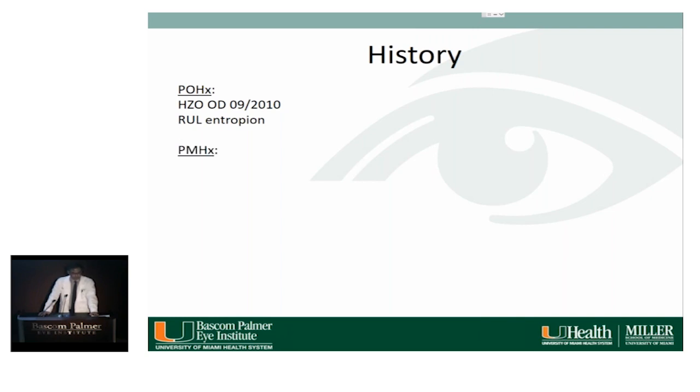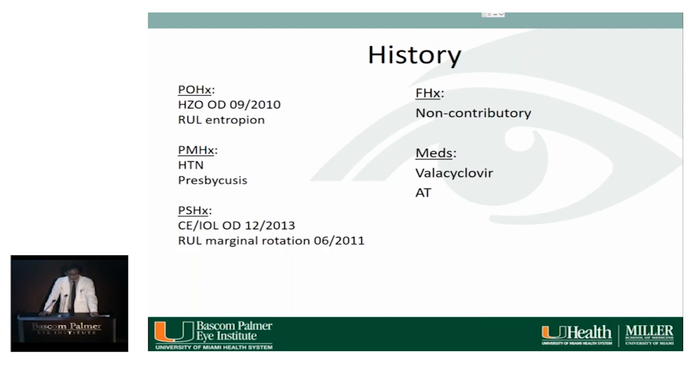Past medical history is notable for hypertension and prostatitis. Past surgical history: he had a cataract extraction in the right eye in 2013, along with a right upper lid marginal rotation in 2011 for the entropion. Family history is non-contributory. Medications include valacyclovir intermittently and artificial tears.